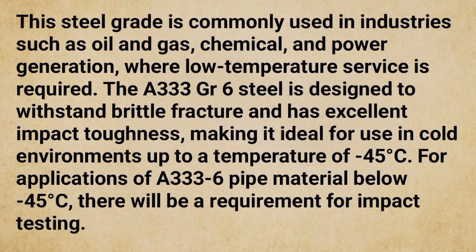The A333 GR6 steel is designed to withstand brittle fracture and has excellent impact toughness, making it ideal for use in cold environments up to a temperature of minus 45 degrees Celsius. For applications of A333 GR6 pipe material below minus 45 degrees Celsius, there will be a requirement for impact testing.